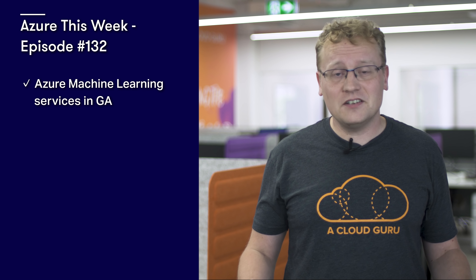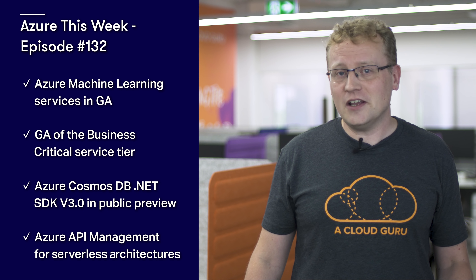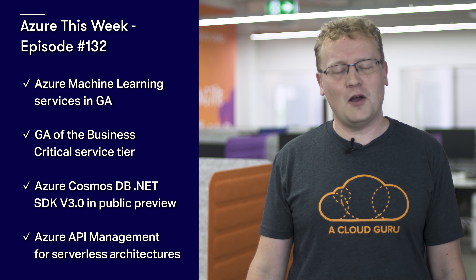This week was particularly full of new Azure goodies, but we can't fit any more into this episode of Azure this week. In this episode, we covered Azure Machine Learning Services, which is now in general availability — a major step forward in allowing more developers into the world of ML and AI. Then the brilliantly named Business Critical Service Tier in Azure SQL Database Managed Instance, which is now in general availability. Azure Cosmos DB .NET SDK version 3 is also in public preview. And Azure API Management for serverless architectures was announced, much to the delight of Sam VM Slayer Krunenberg. See you next week for a special Christmas episode of the show. Keep being awesome, Cloud Gurus.